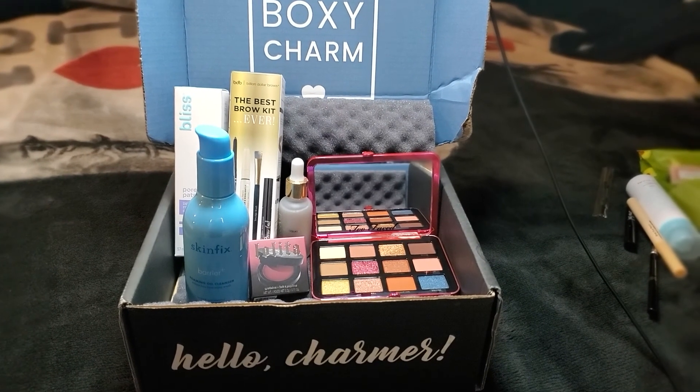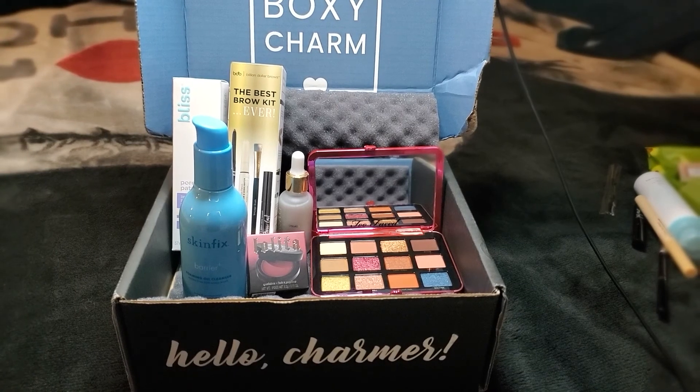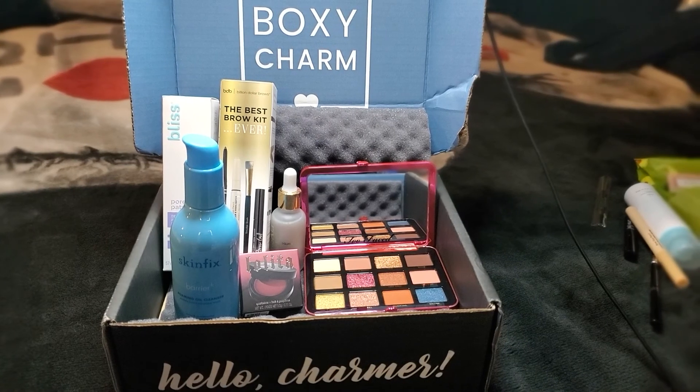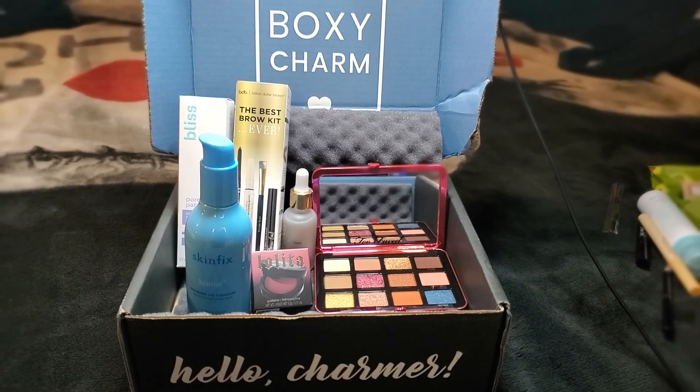Thank you so much for watching, and don't forget to like, comment, and subscribe. I will be filming a video maybe tomorrow for the regular BoxyCharm box, so make sure you guys keep an eye out for that. Thank you so much. Have a good night, guys. See you guys.